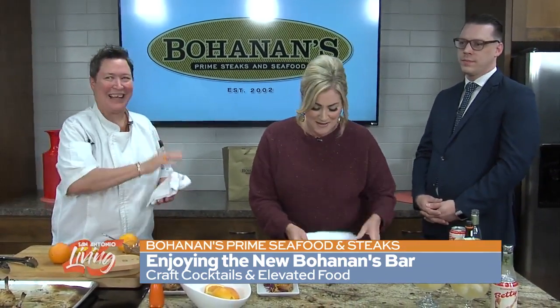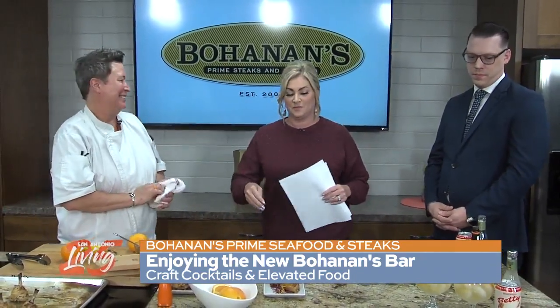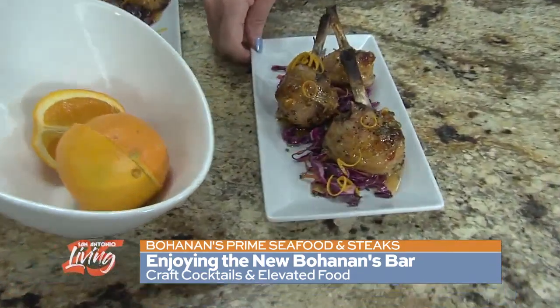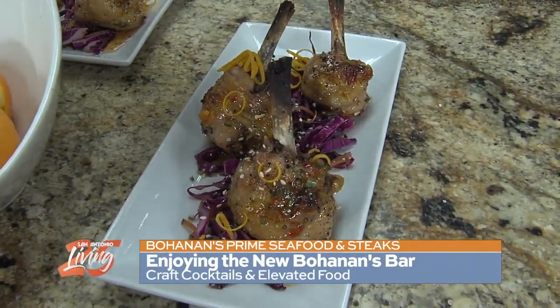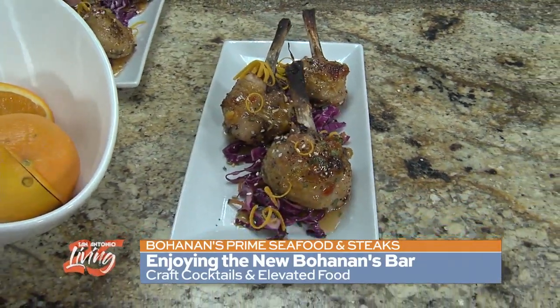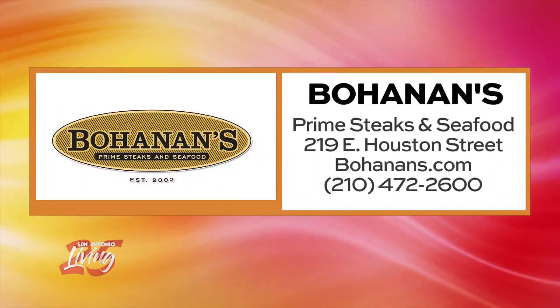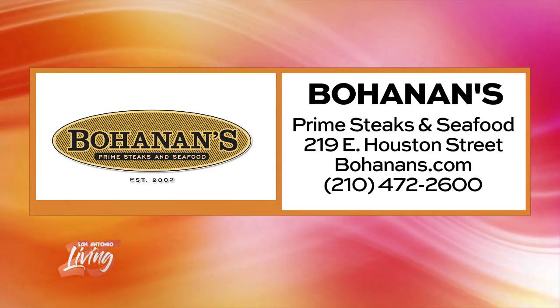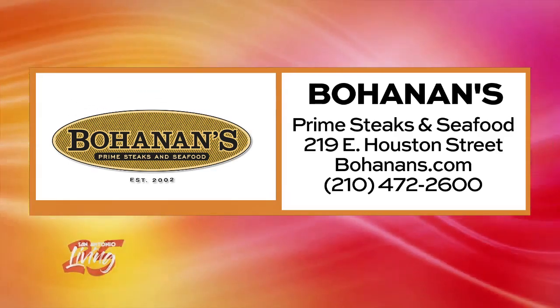Thank you guys for coming in this morning. Check out those absolutely beautiful chicken lollipops — you can find them at Bohannon's Bar. It is Bohannon's Prime Steaks and Seafood, right downtown on Houston Street. The phone number is on your screen, and you can also visit Bohannons.com for more details.